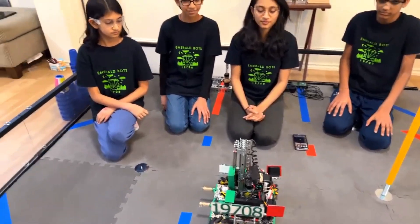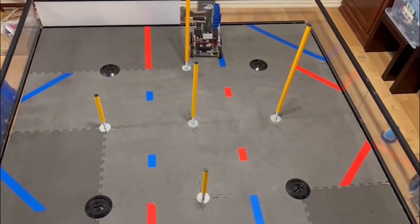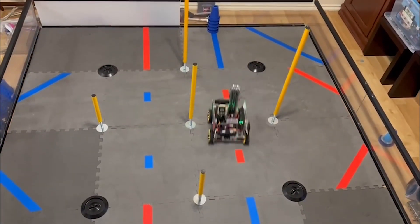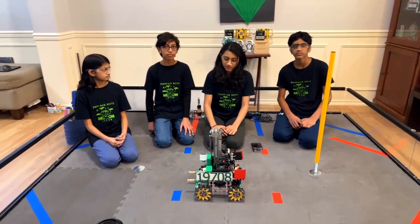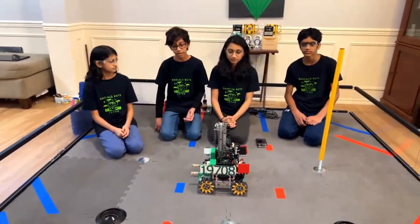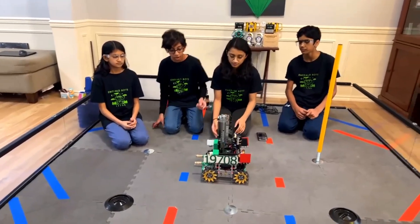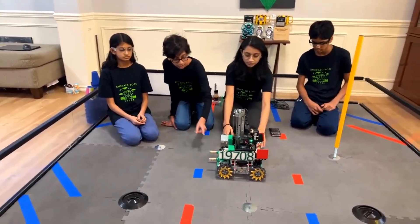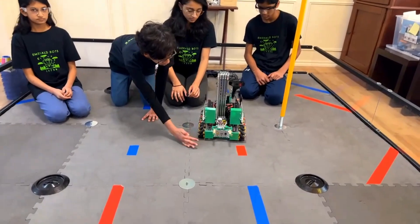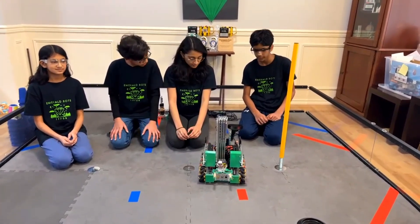Have you guys had any challenges with tipping or rigidity, or has it been smooth sailing for the drivetrain this season? We had a lot of issues with tipping — some we fixed in hardware but couldn't fix all of it, so a lot of tipping issues are heavily addressed in software. We combat tipping by reducing the center of gravity — as you saw, all of our motors are placed inside the channels, which greatly reduces it. We also brought the robot down 12 millimeters, which further reduced the center of gravity.